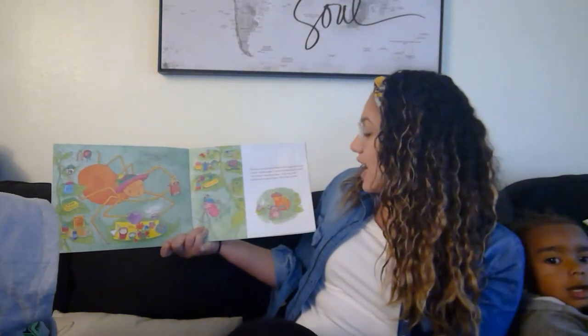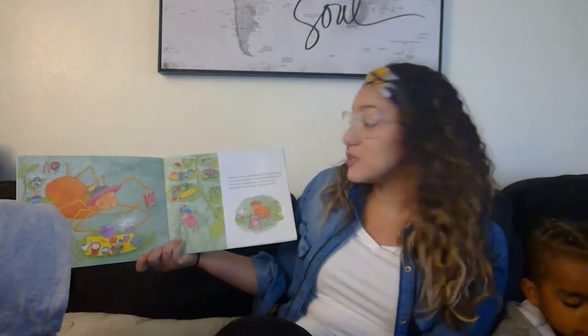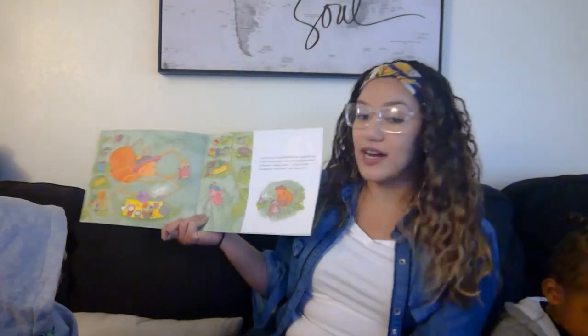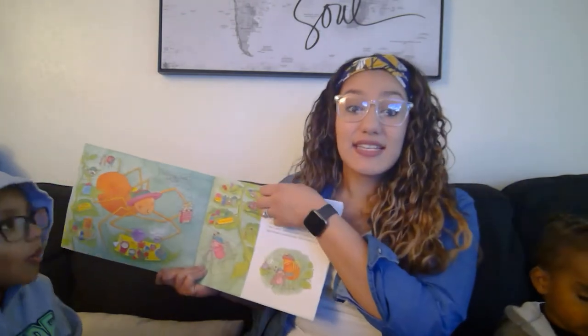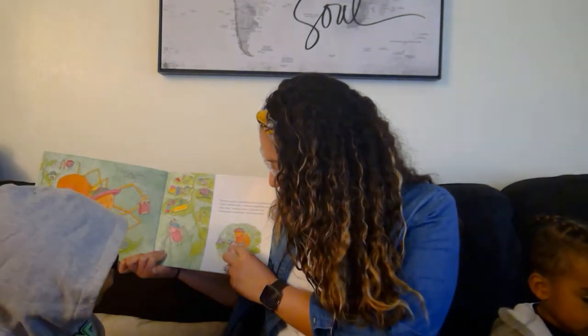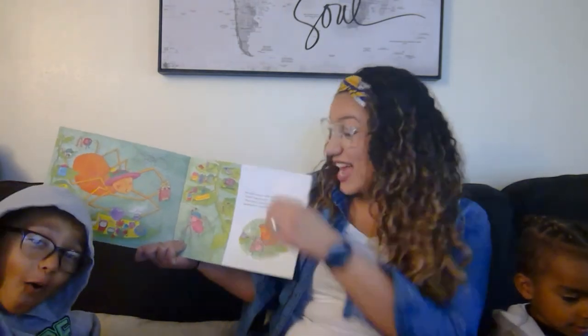The Eensy Weensy Spider fell down and scraped her knees. Ouch, cried the spider, I need some band-aids, please. How many? asked her mama. I only have a few, said the Eensy Weensy Spider, six of them will do. So if we look at the spider, she uses six of them as legs and two as arms. So when she fell on her knee, she scraped up six of her knees because they have eight legs altogether. You want to count the legs with me? One, two, three, four, five, six, seven, eight. That's a lot — the spider has eight legs. Even real spiders do.